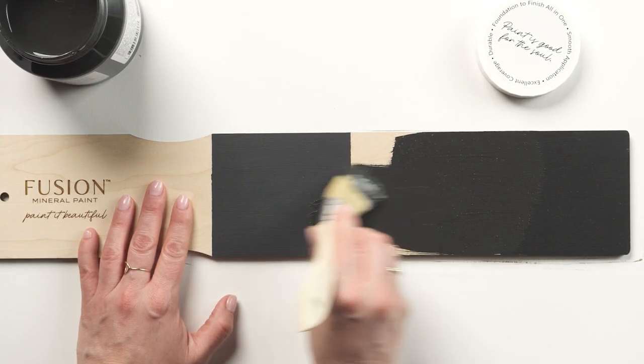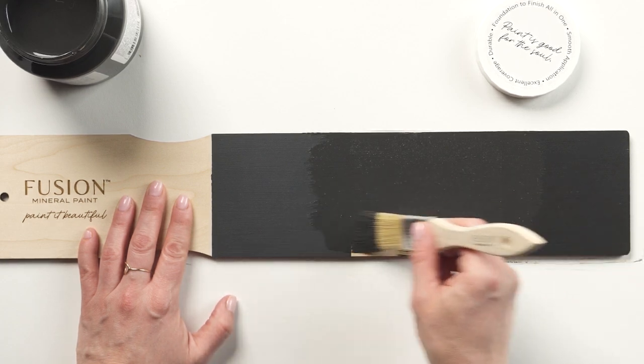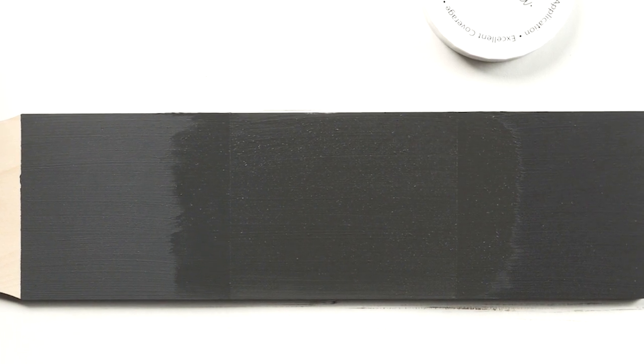When compared with Ash on the left, Cast Iron is comparable in depth, but brings a warm richness. Compared to Coal Black on the right, however, it stands out as a true off-black.